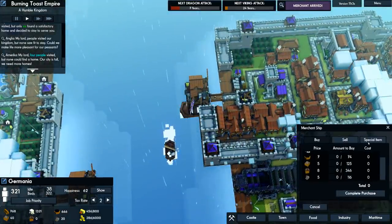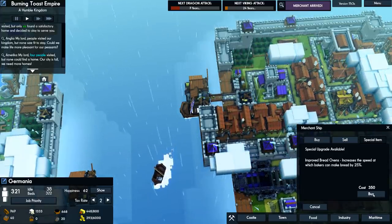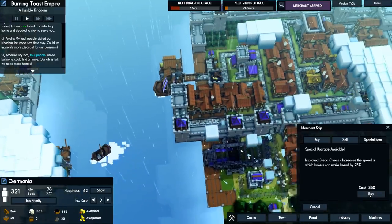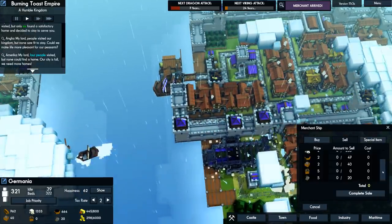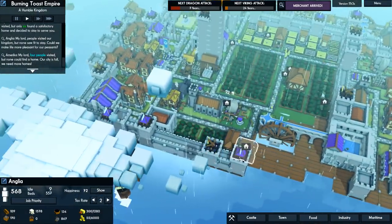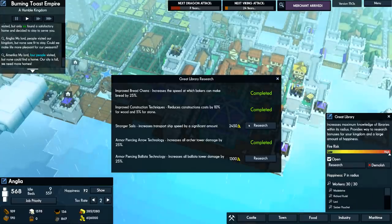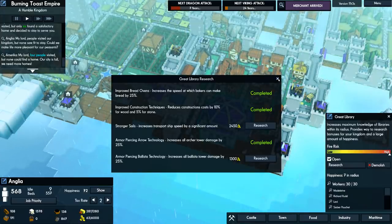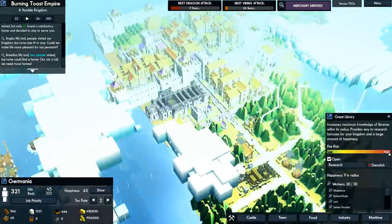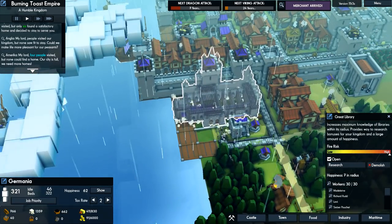Improved bread ovens for 350. I'm gonna buy this - do I have the gold? I don't have the gold just yet, so let's sell some stuff. Special bread ovens - if you look for it in the great library's research, it's like 2,000 bucks. It's definitely still better to get them from the random merchant events.